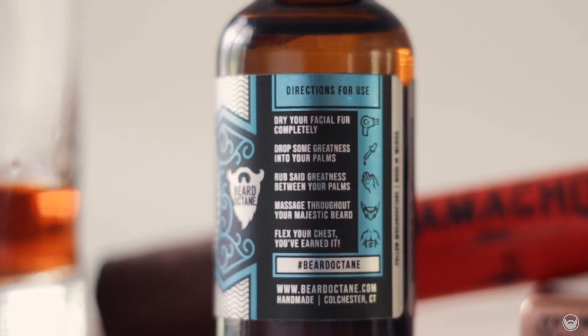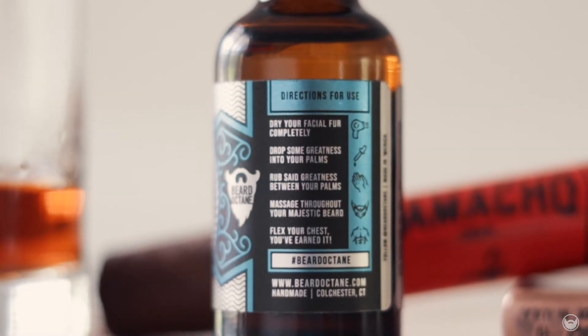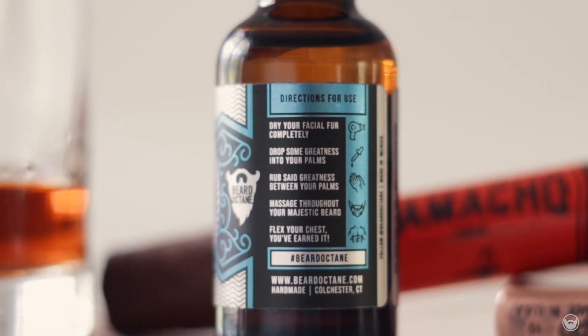I will say this about Beard Octane: if you read the directions of use, Joe did a very clever job. With Beardle, what you want is what's in the bottle — it doesn't really matter about the artwork or the dropper top or restrictor cap. What matters is the oil. But with Beard Octane you literally get the best of both worlds: a badass looking label and clever instructions like 'Dry your facial fur completely. Drop some greatness in the palm of your hands. Rub said greatness between your palms. Massage throughout your majestic beard. Flex your chest — you've earned it.' Hell yeah, I'll flex my chest when I put this on.